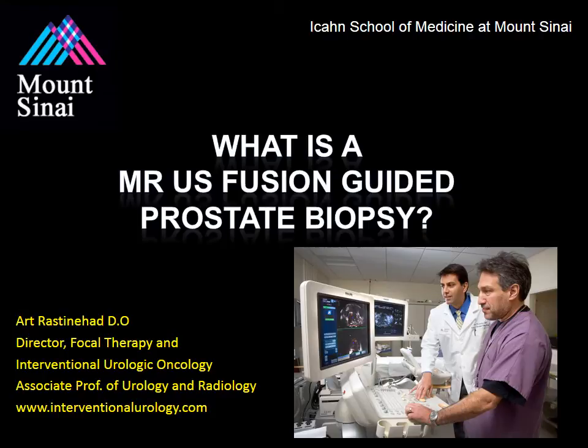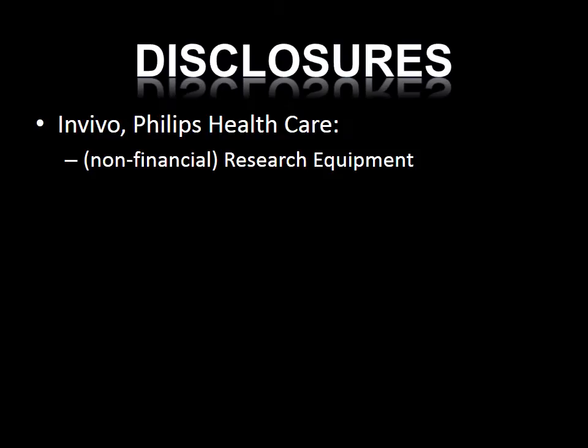Hello, my name is Dr. Art Rastendhat, and today I'll be discussing what is an MR ultrasound fusion-guided biopsy and how can it affect you. Before I begin, I do have some disclosures. I have a non-financial research agreement with Avivo, a division of Philips Healthcare — a company who, in collaboration with the National Institutes of Health, helped develop this new technology.